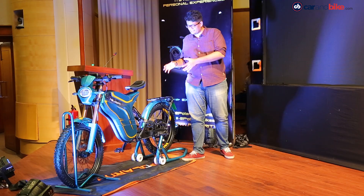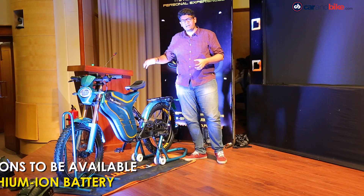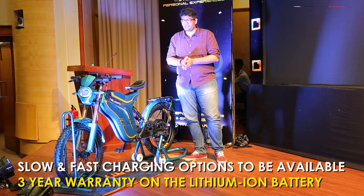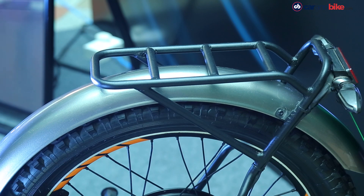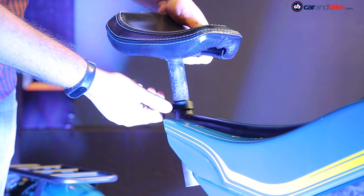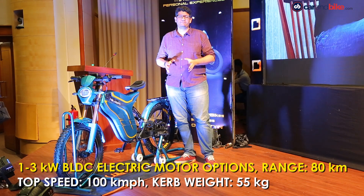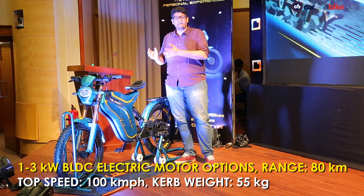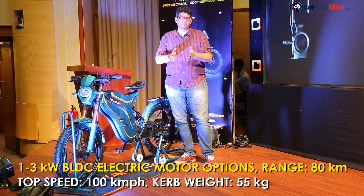The Executive Range is what we have here, and this is the E3K, the top-of-the-line executive bike from Polarity Smart Bikes. It gets a slightly different chassis compared to the Sport Range — though Polarity hasn't divulged all the specifics — along with changes to the swing arm, a rear carrier, and different fenders. The seat is adjustable, as are most components on the bike. The overall weight on both bikes comes down to just 55 kilos, which is why Polarity claims a top speed of 100km/h and a range of 80km.